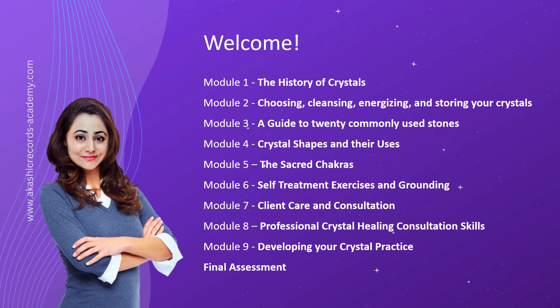In Module 3, we introduce you to 20 commonly used stones, each with its own distinctive qualities and therapeutic benefits. From the enchanting amethyst to the vibrant citrine, dive into the world of these remarkable crystals and discover how they can enhance your well-being on physical, emotional, and spiritual levels.